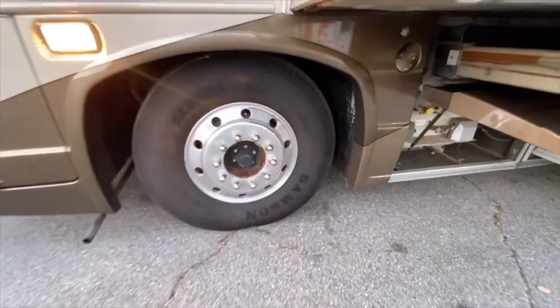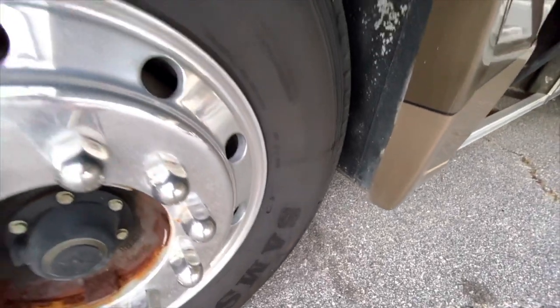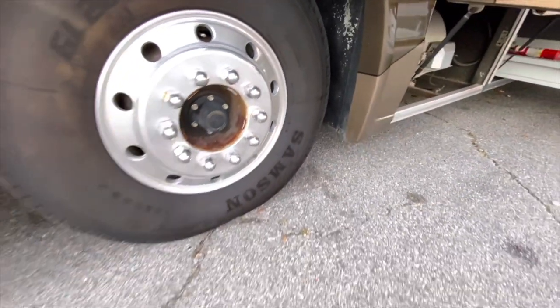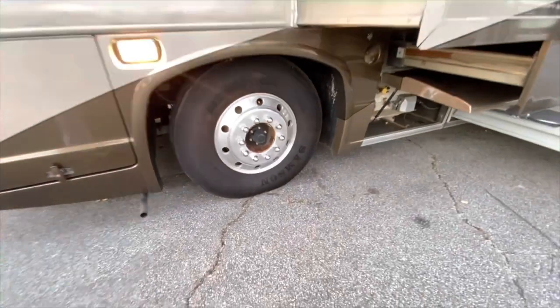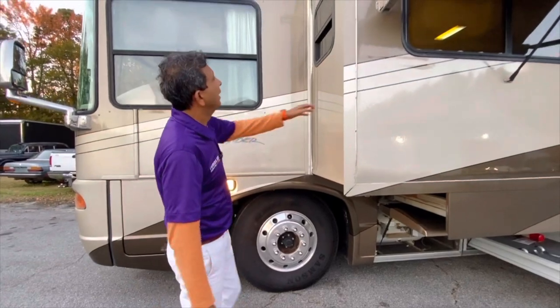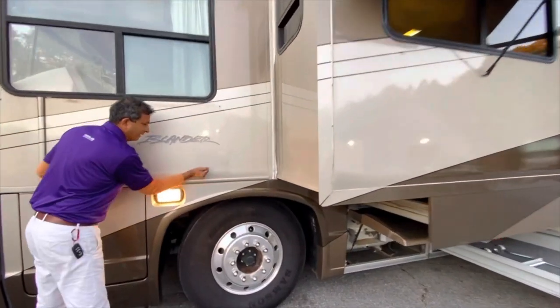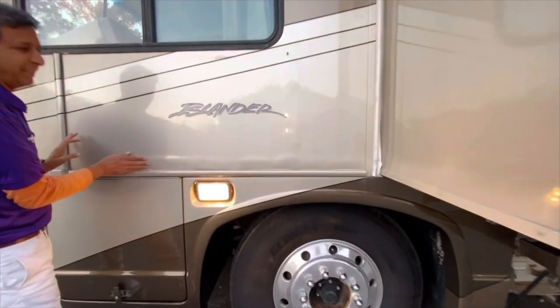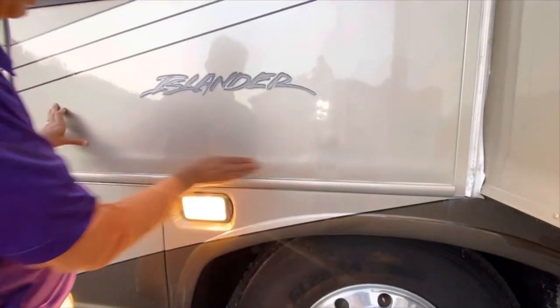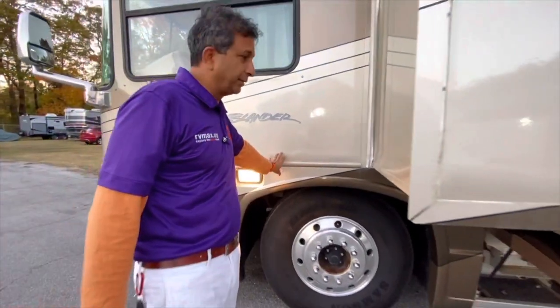The tires were installed in 2020, about a year ago. They have a date code of 47 of 17, but don't let the date code fool you — that's not when it was installed; we put them on about a year ago. We've got a little D-lam here — it's a solid D-lam. That's a typical thing that happens on National and Country Coach. Nothing major, but I just want to point it out.